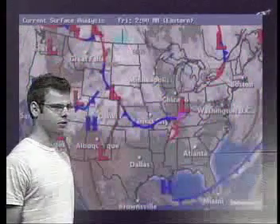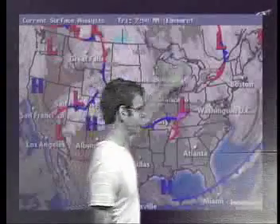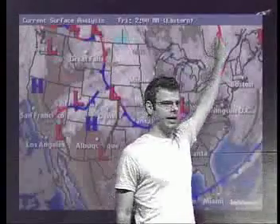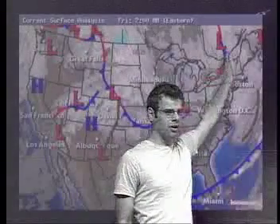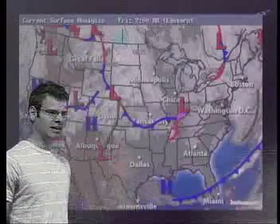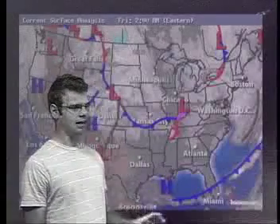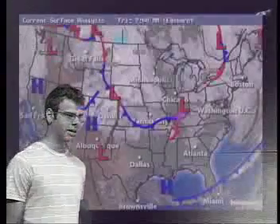Taking a look at the current surface analysis, you'll notice Sandy is way up here but it's pulling out. The next time I do my forecast, I don't think it's even going to be a feature on the surface map. Sandy is losing most of its strength — right now it's down to 35 mile-an-hour sustained winds.